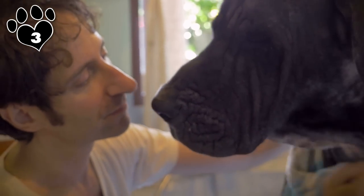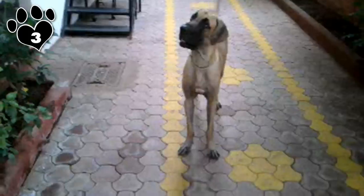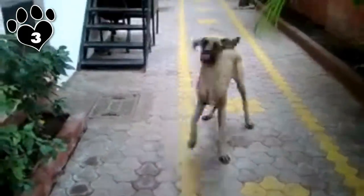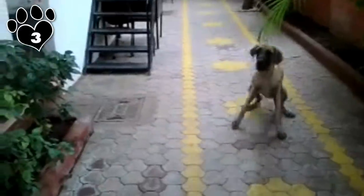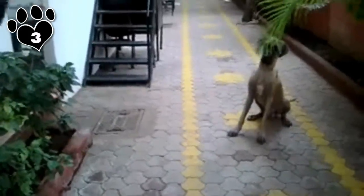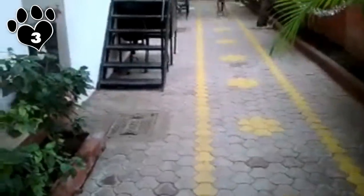A sweet, playful, affectionate dog that adores children. Because of its size and high need for exercise, it might not be the best choice for an apartment. Don't let the gentleness fool you—this is an effective guardian, because if its size doesn't ward off an intruder, the fearlessness of this breed will.